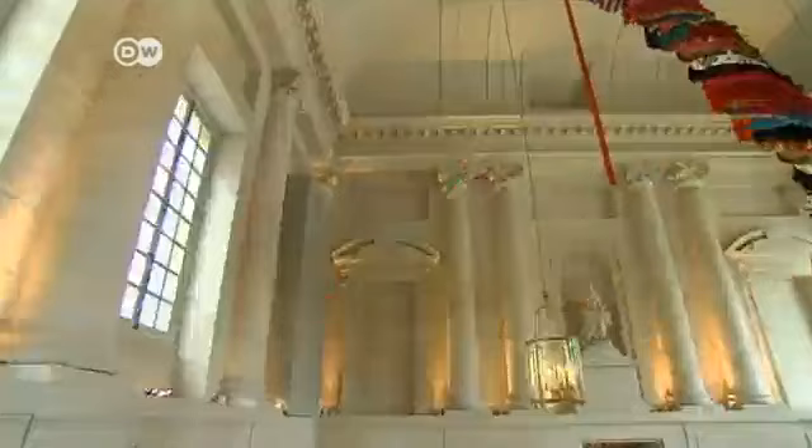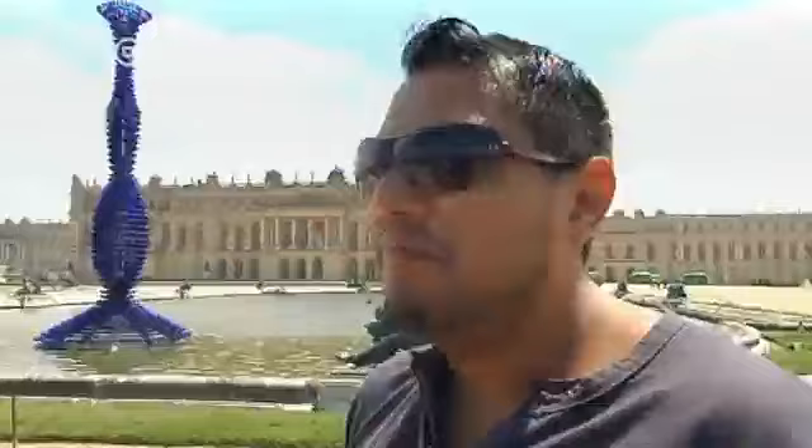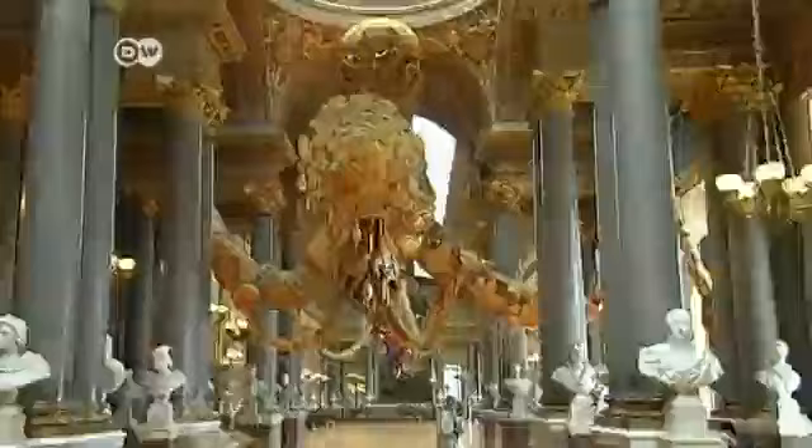Vasconcelos' work brings new color to the 350-year-old walls, and this contrast triggers a range of reactions from the people who visit the palace. One visitor said: "I like these sculptures. They come as something of a surprise, but they fit in very well. I don't think they're out of place." Another said they'd like to see the original form and how the palace really was.